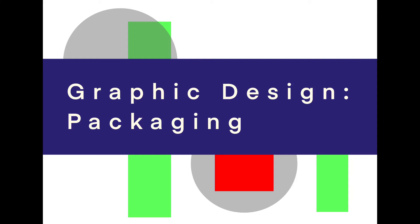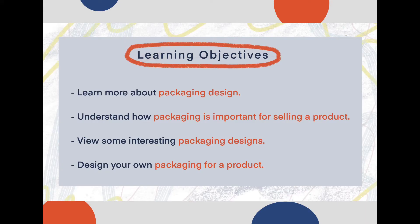Welcome everyone to this graphic design lesson on packaging. Your learning objectives for today: you're going to be learning more about packaging design, understand how packaging is important for selling a product, do some interesting packaging designs, and design your own packaging for a particular product that you choose.